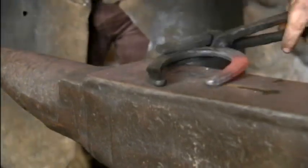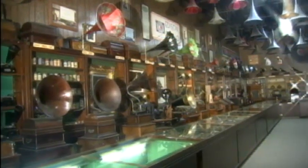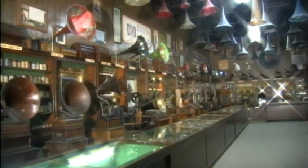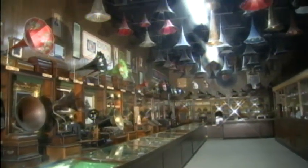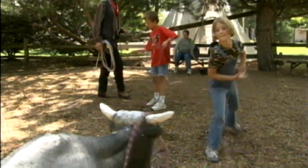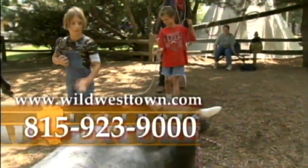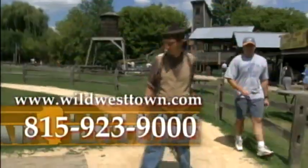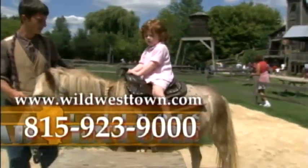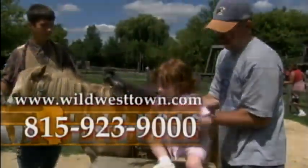But that's not the only place where repairs are needed around here. The Donnellys also have a shop that specializes in repairing Edison phonographs. As we've seen, what began as one family's obsessive collecting has led to a scene right out of the Old West. To reach Donnelly's Wild West Town, call 815-923-9000 or log on to their website at www.wildwesttown.com.